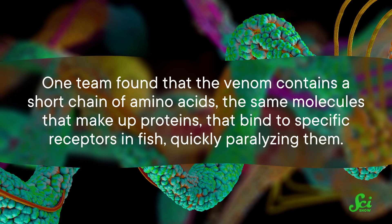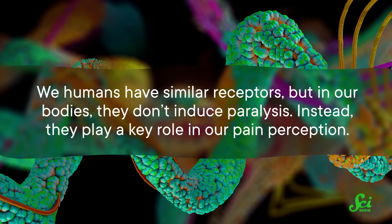There's a piece of this that scientists found especially interesting. The venom's ability to induce rapid paralysis inspired researchers to investigate how exactly this venom worked. One team found that the venom contains a short chain of amino acids — the same molecules that make up proteins — that bind to specific receptors in fish, quickly paralyzing them. We humans have similar receptors, but in our bodies they don't induce paralysis. Instead, they play a key role in our pain perception. So the researchers realized maybe these conotoxins — cone snail toxins — could help people with chronic pain. And they actually managed to isolate one of these molecules and make it into a therapeutic drug sold under the trade name Prialt, which has successfully been used to treat chronic pain.